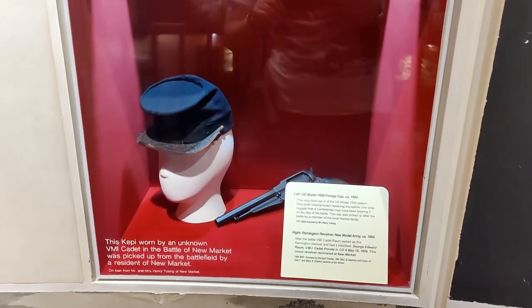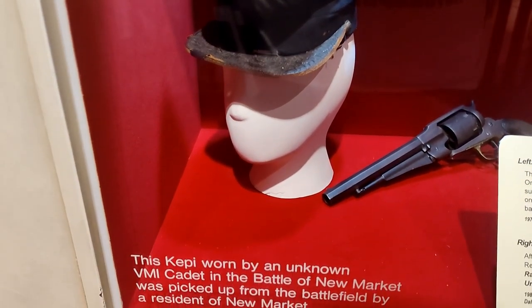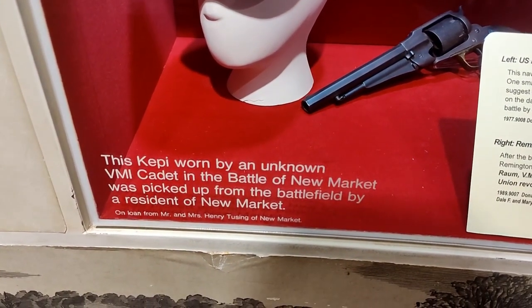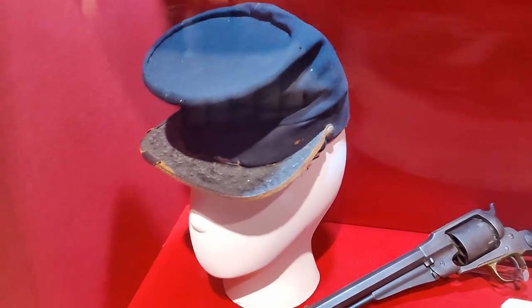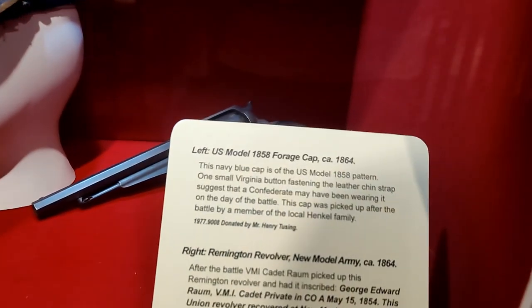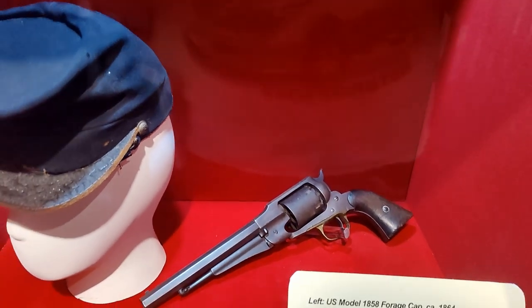They have some relics in here. This is an actual cap worn by an unknown VMI cadet in the Battle of New Market — it was picked up by a resident of New Market after the battle, so hopefully he just lost it. And there to the right is a Remington revolver, circa 1864.